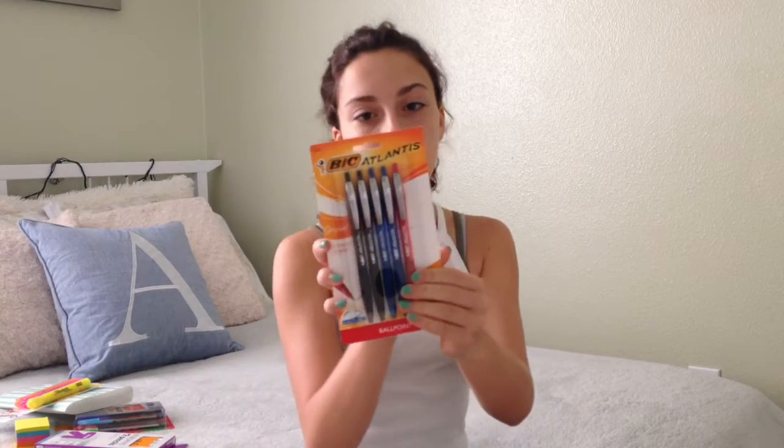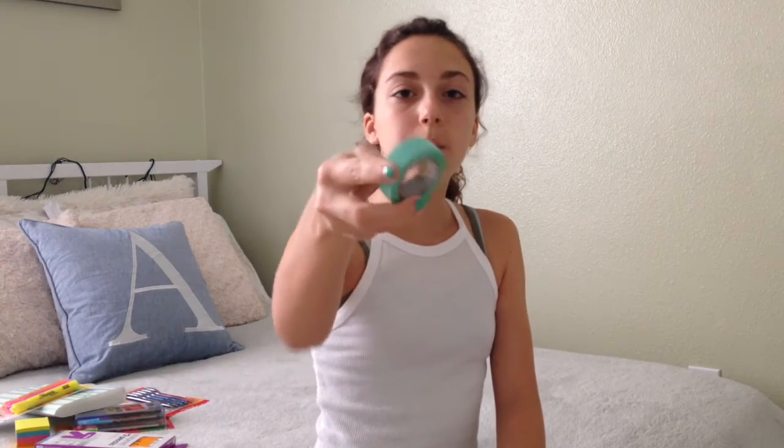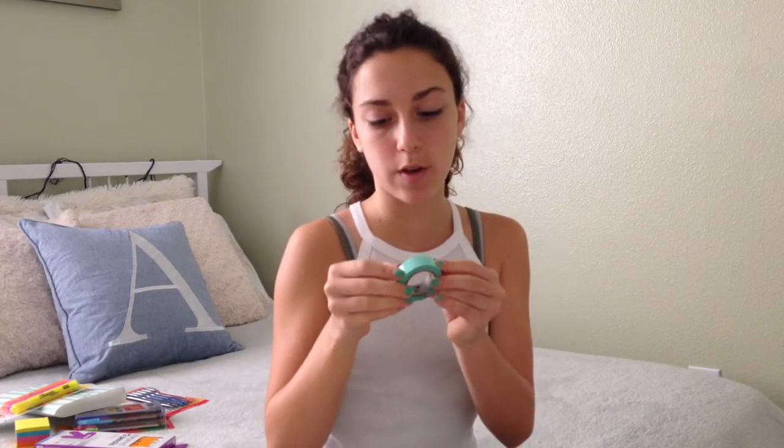Then I got these pens, which I really like — Bic Atlantis. They are my favorite pen. Next I got this washi tape. It comes in mint green with a beautiful white pattern and it's super cute. I'm definitely going to decorate a lot of my supplies with this.